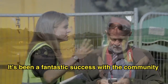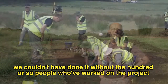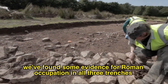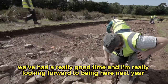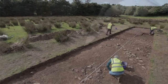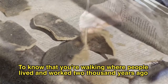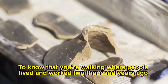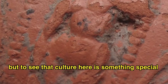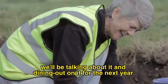It's been a fantastic success with the community — we couldn't have done it without the hundred or so people who've worked on the project. We've found some evidence for Roman occupation in all three trenches, we've had a really good time, and I'm really looking forward to being here next year. To know that you're walking where people lived and worked two thousand years ago — we know they were elegant, cultured people — to see their culture here is something special. We'll be dining out on it for the next year.